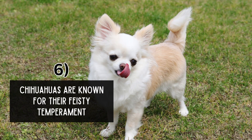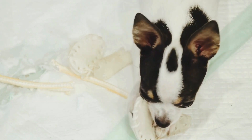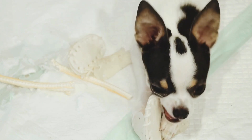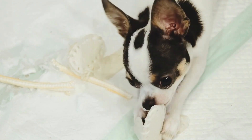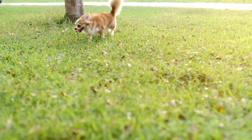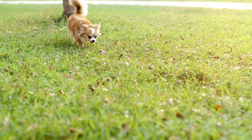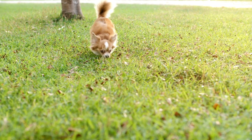Chihuahuas are known for their feisty temperament. Despite their small size, Chihuahuas possess a bold and confident demeanor, often displaying a feisty temperament that belies their diminutive stature. They are not afraid to stand their ground or assert themselves, making them fearless little dogs. This boldness can sometimes manifest as stubbornness or territorial behavior, particularly when encountering larger dogs or unfamiliar situations. Early socialization and training are essential for managing their assertive nature and ensuring they develop into well-behaved companions.